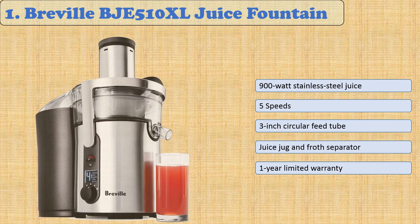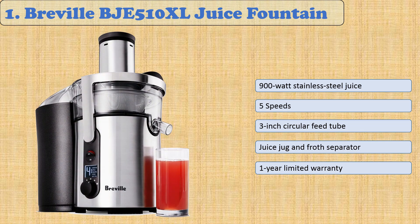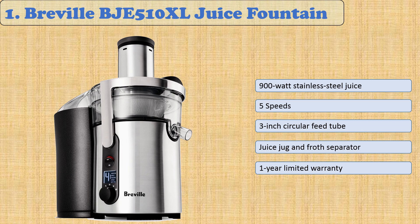At number one: the Breville BJE510XL Juice Fountain. This is the perfect juicer for everybody, regardless of what you want to get out of using a juicer. Its low watt capacity gives the user more control over speed, making it perfect for those who want to extract pure nutrients from their fruits and vegetables, or need an appliance to make juices quickly.